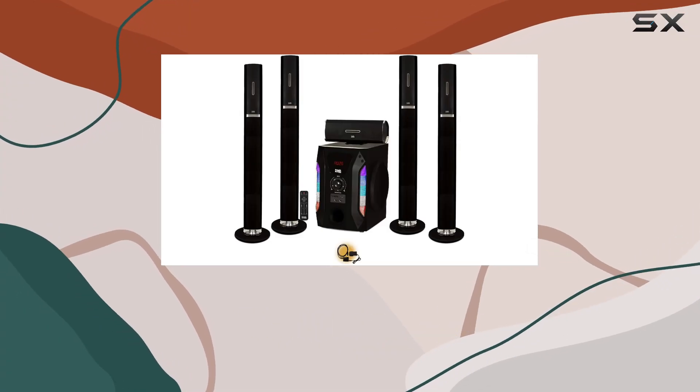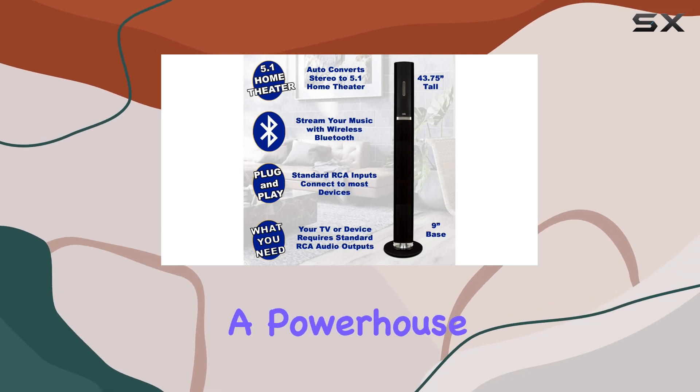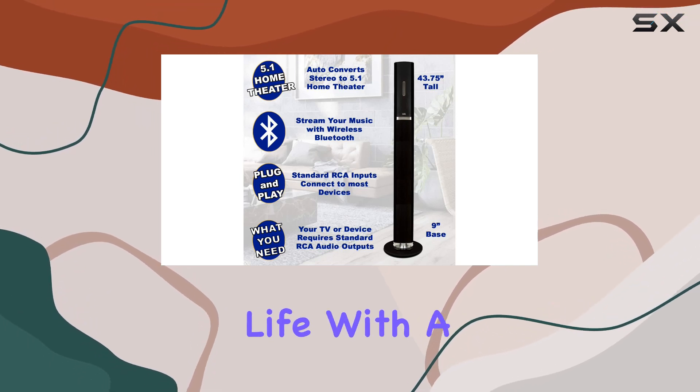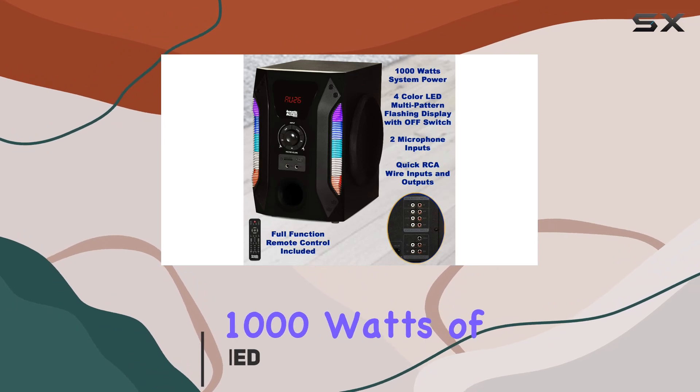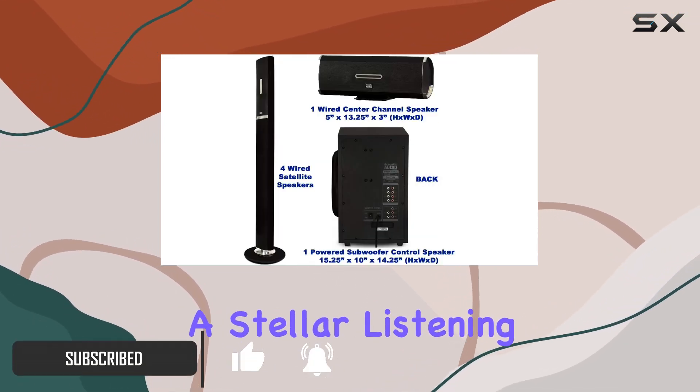Today, we're diving into the Acoustic Audio 801002 Bluetooth 5.1 speaker system, a powerhouse that brings your audio to life. With a built-in Bluetooth receiver and 1000 watts of system power, this tower speaker system delivers a stellar listening experience.